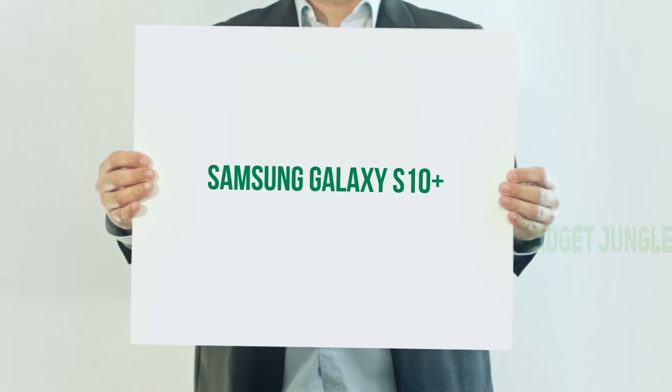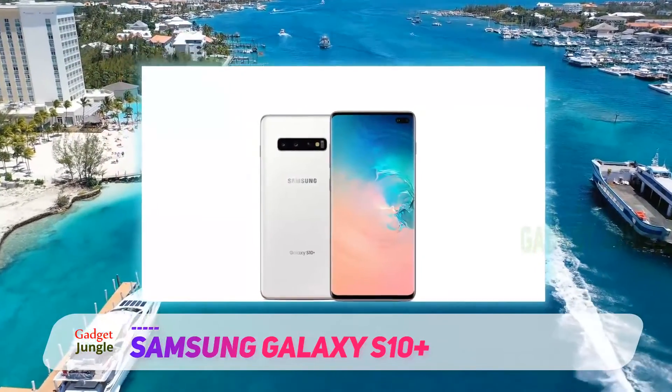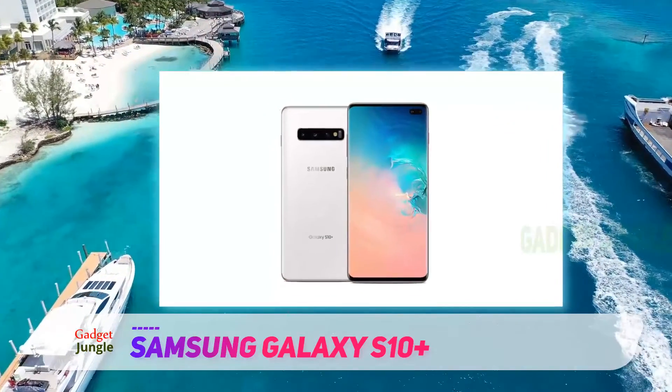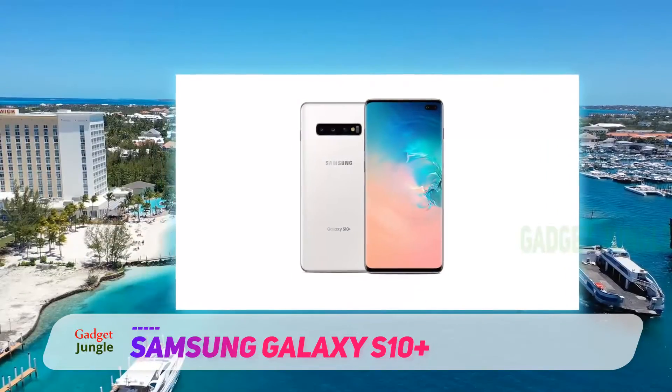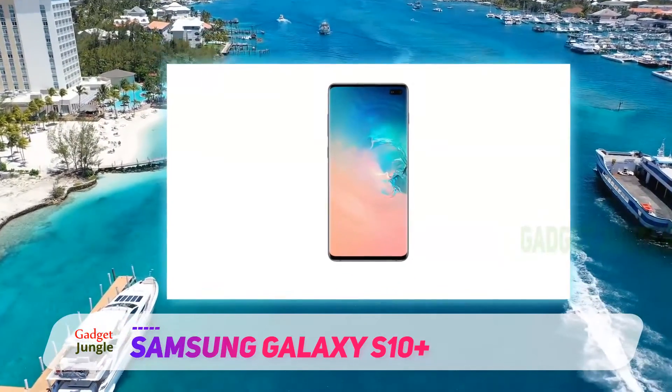Samsung Galaxy S10 Plus. Smartphones with big screens aren't just ideal for content consumption — they also work great for productivity-related scenarios. If that's something you want, Samsung's Galaxy Note 10 Plus 5G is for you.